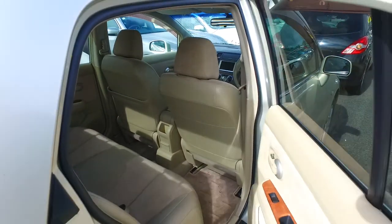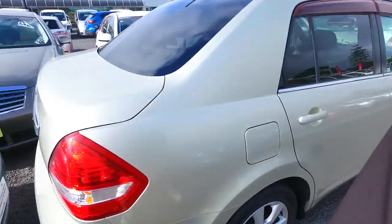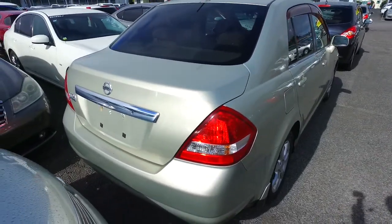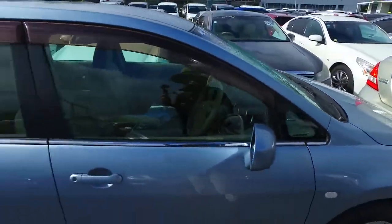We do have quite a few other 1.8s but they're in black, white and silver, and they're a little bit older with higher k's. This one does match the bill except for being a sedan as opposed to a hatch. Any other questions, Emma? Give us a buzz. Thank you.